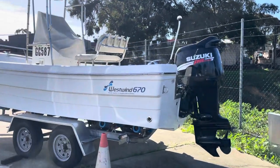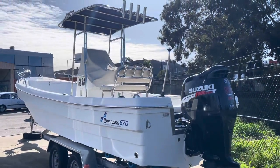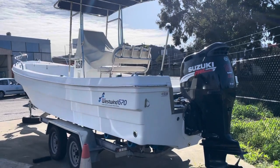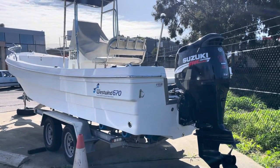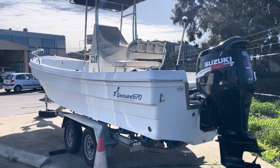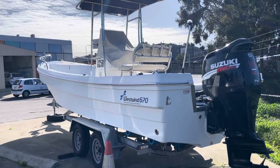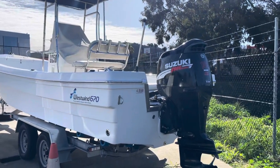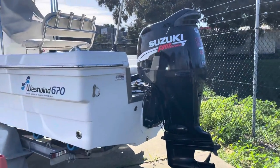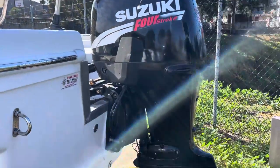Good little boat, they handle really well — very similar design, long thin, cut through the water nice and dry. Hull for what they are. This particular one was new in 2016, hull and trailer. Very neat and tidy. Motor is a 140 horsepower Suzuki, 2007 model, with about 380 hours on the clock.